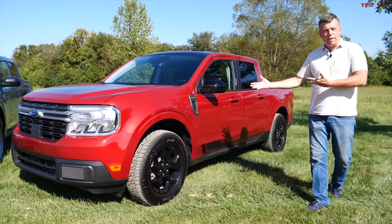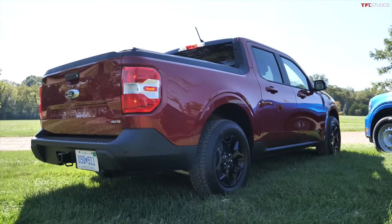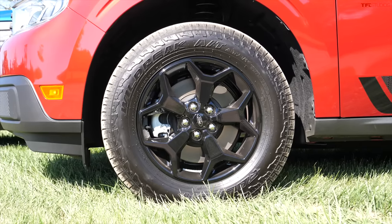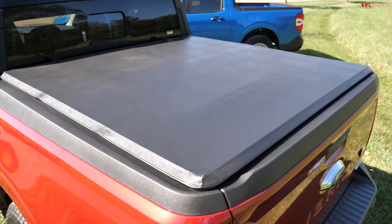But what if you want a more luxurious interior, more options, more power, and all-wheel-drive capability? Well, you get this — the First Edition, which is very special. You get 17-inch wheels, nice Wild Peak tires, a tonneau cover, and more.